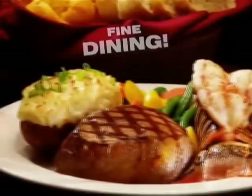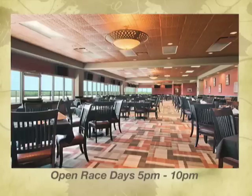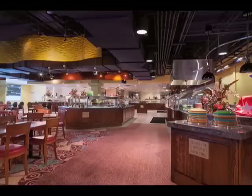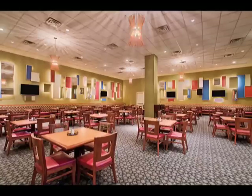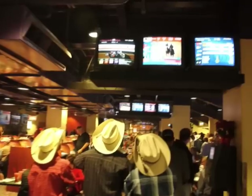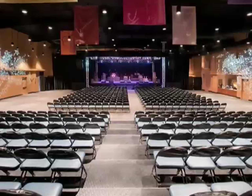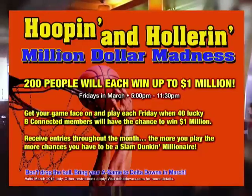We have the Triple Crown Buffet, and for a quick bite, the Delta Food Court features five restaurants. We have live horse racing, a state-of-the-art off-track betting parlor, weekly live entertainment in the Gator Lounge, and the Delta Event Center for headlining artists. We have nothing but the most exciting promotions. Come find out why ain't no party like a Delta Downs party. In March, you can see I'm holding a basketball — one of our main promotions is our Hooping and Hollering Million Dollar Madness.